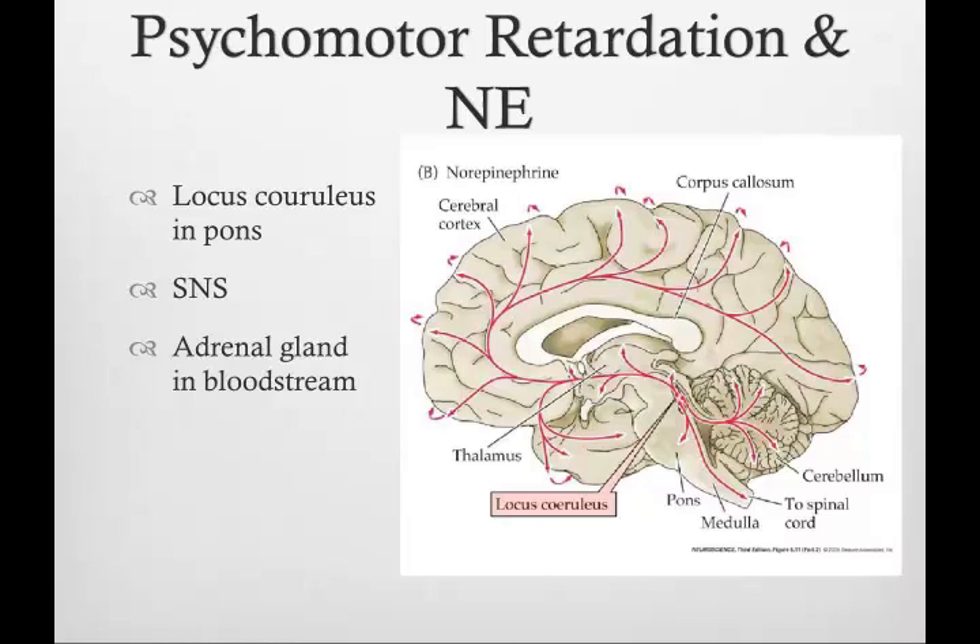As you can see in the picture, norepinephrine is made by these neurons and their axons release it, basically spraying it all over the brain, such as the cortex. Norepinephrine is also released by the sympathetic nervous system and is involved in the fight-or-flight response. It's also released by the adrenal gland in abundance into the bloodstream, not just as a neurotransmitter.